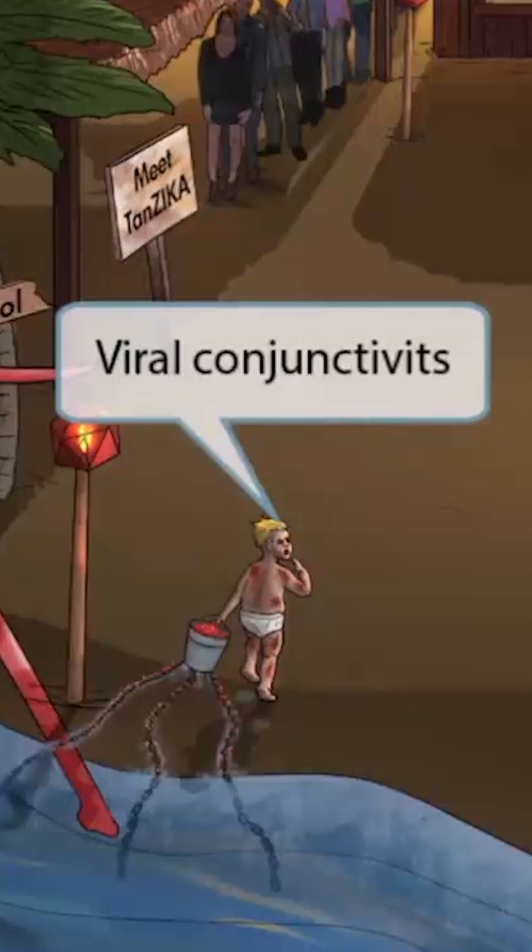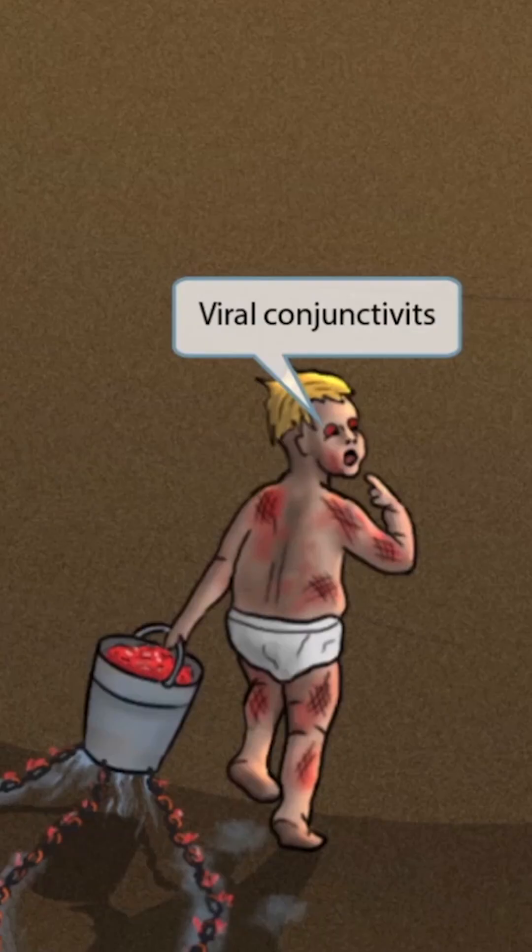As if things couldn't be worse, look at those red eyes from all the sand the kid got in them. Those red eyes represent conjunctivitis that's present in Zika infections. The little kid with red eyes running up to his mommy will help you remember conjunctivitis.